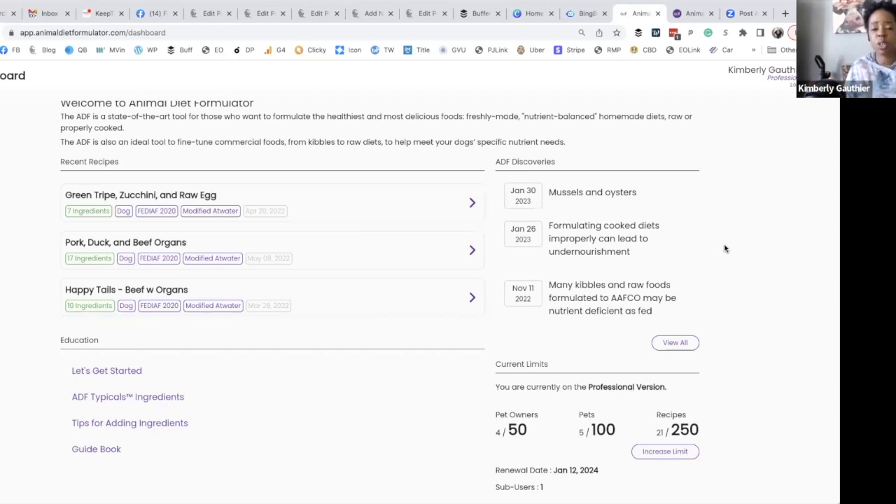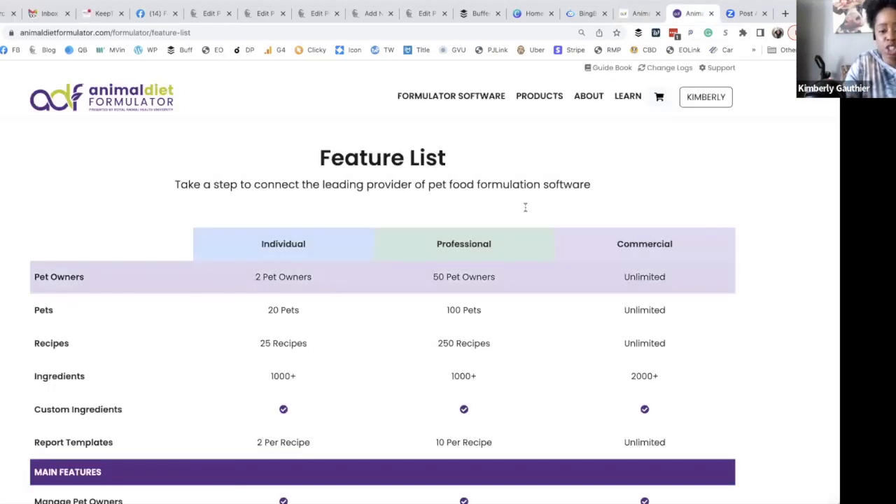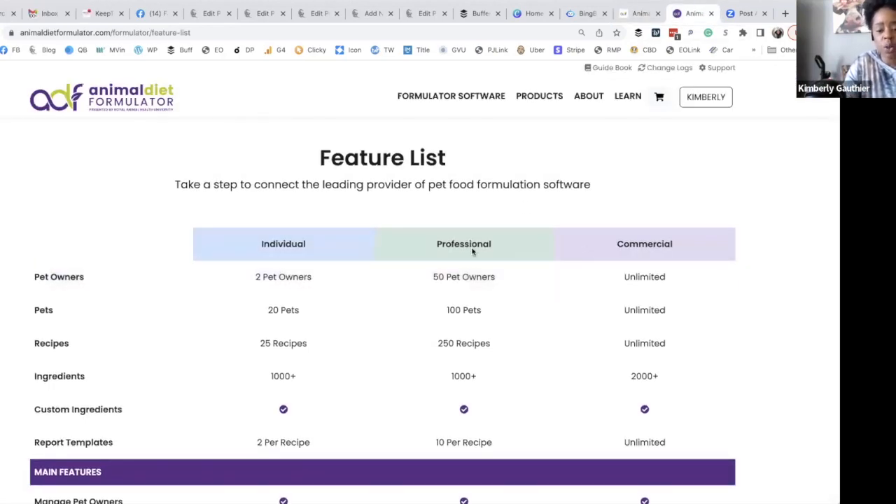Then there's the commercial account. Commercial accounts are going to be for raw food brands — think of any raw food brand, fill in the blank — this is what they're going to use to formulate meals and test things out. So let's go over those accounts to show you: individual, professional, and commercial.